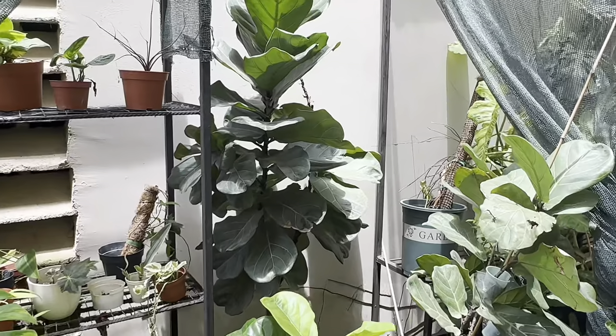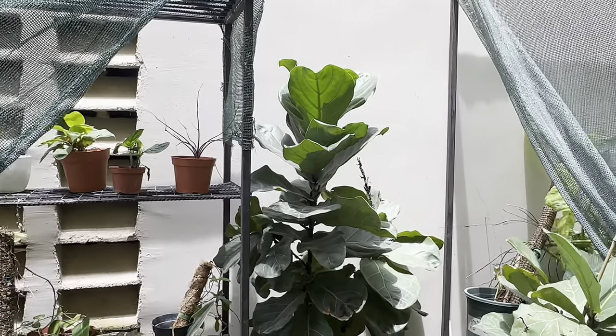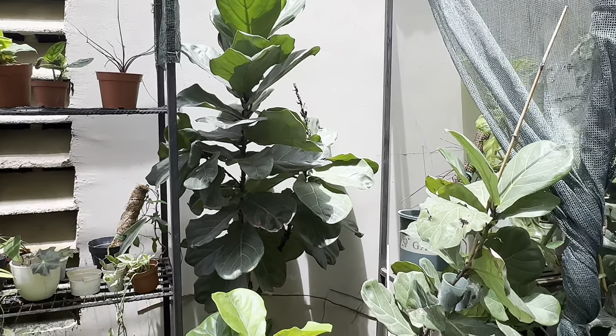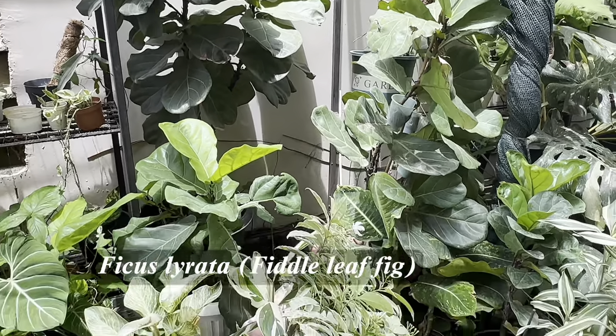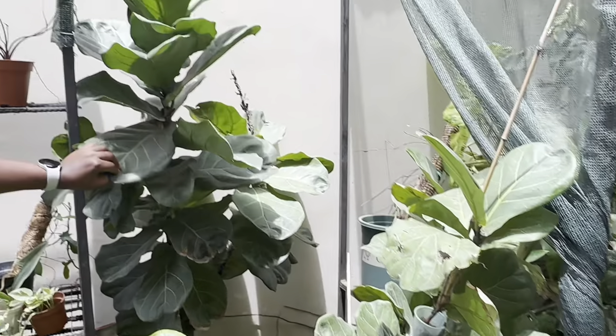That's your fiddle leaf fig — you're also a ficus girl? Oh yes! Now I'm realizing I like too many plants. They are mostly aroids — you're 95% aroids! I love fiddle leaf figs. This was the first actual fiddle leaf fig that I got.